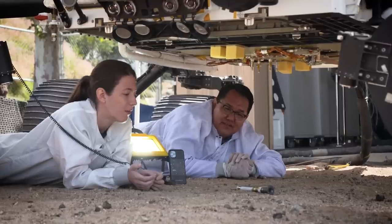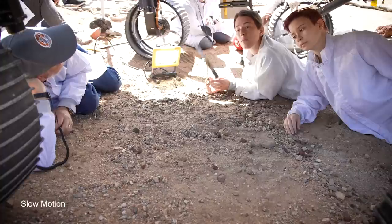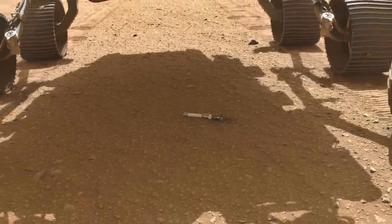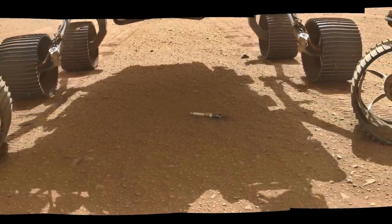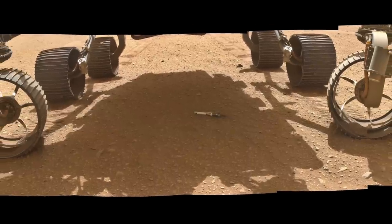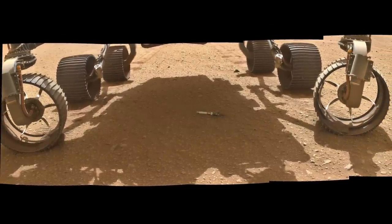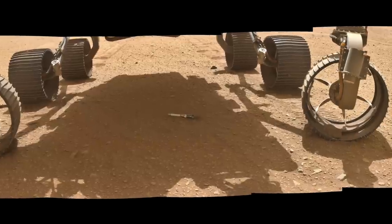Here's what the drop looks like in the testbed where this operation was tried repeatedly. And here's the view from the Watson camera on the end of the robotic arm, taking a selfie after the drop on Mars. Note the way that the front wheels are turned — that's likely because some testing showed the possibility of a tube tumbling into one of the front wheels, so better to turn them.